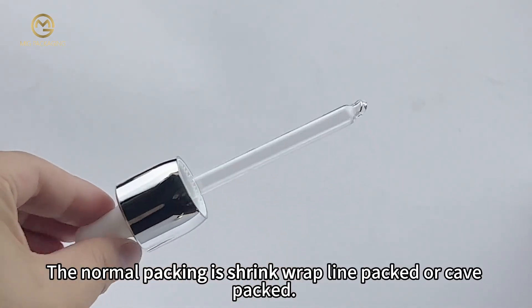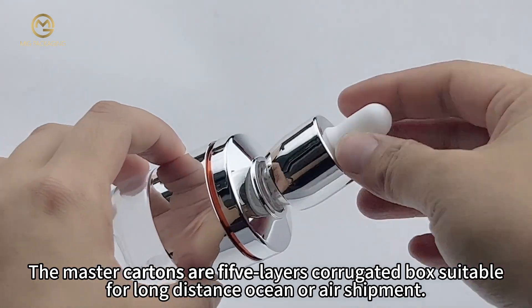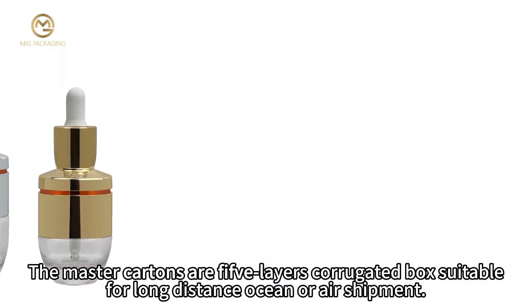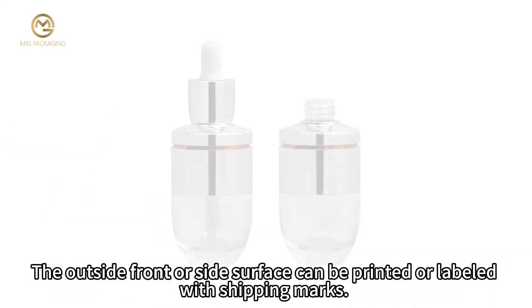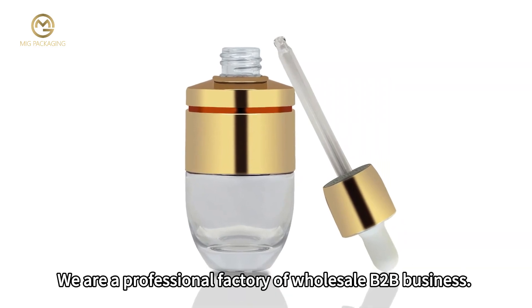Normal packing options include shrink wrap, line packed, or cave packed. The master cartons are five-layer corrugated boxes suitable for long-distance ocean or air shipment. The outside front or side surface can be printed or labeled with shipping marks.